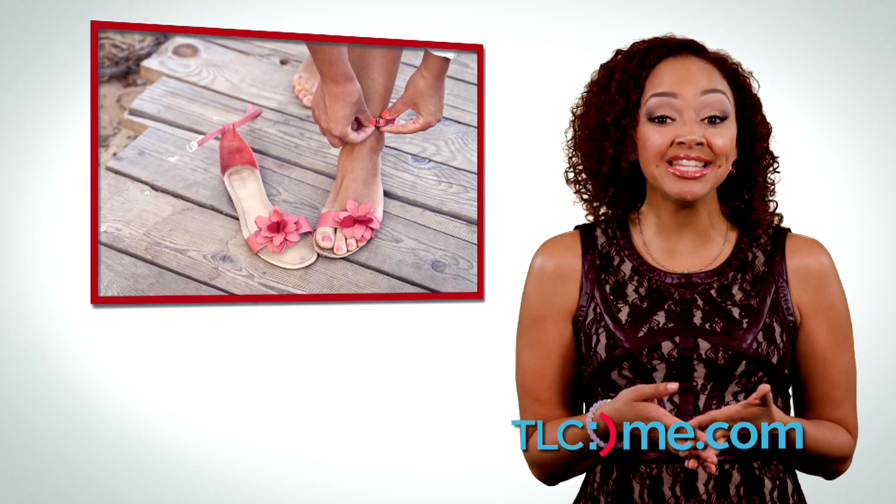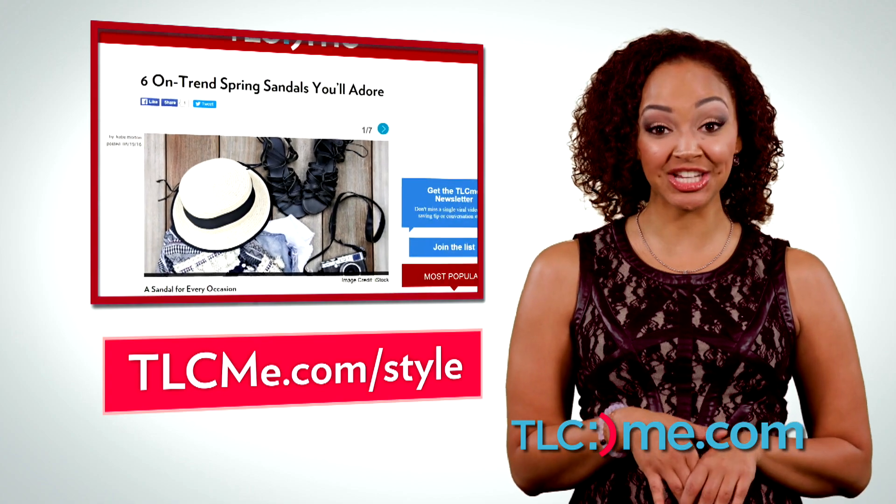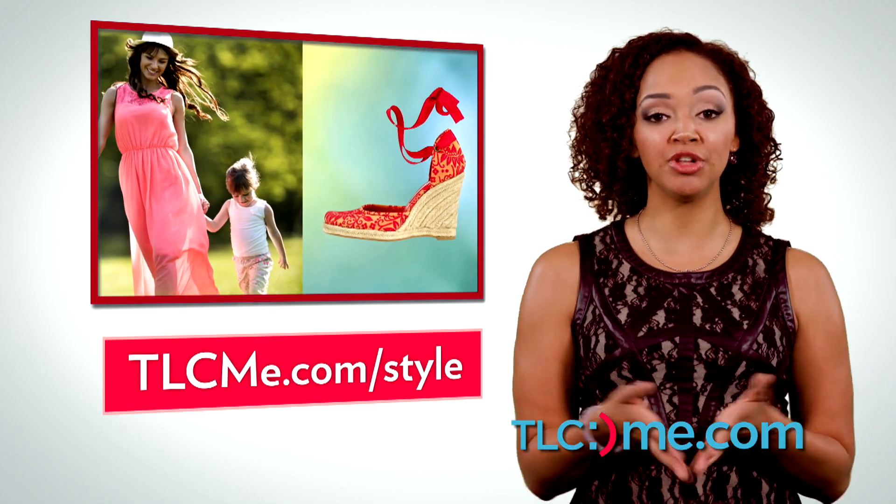Also great for your feet this spring: sandals. We've rounded up some of our favorite trends at tlcme.com/style. Some tips: lace-up espadrilles work nice with a relaxed, flowy dress.